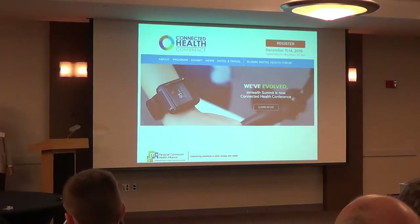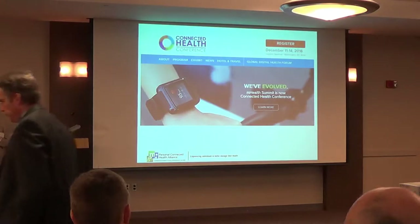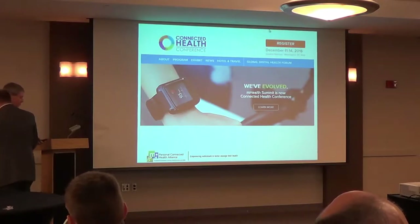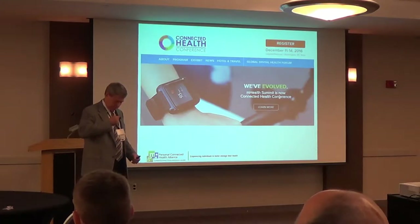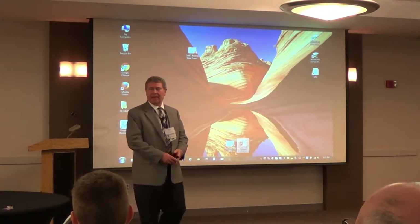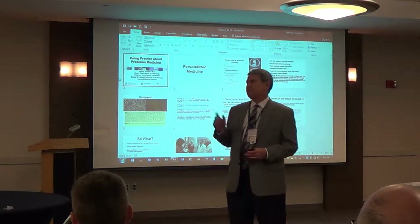Dr. Jeffrey Golden, here about the precision medicine topic. So while they're bringing up the slides, I'm going to start out with a question for everybody. I need a daring person to tell me what is precision medicine.